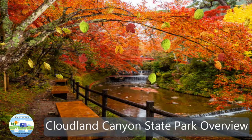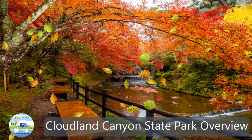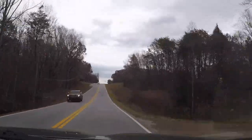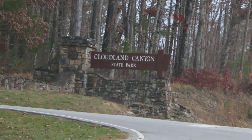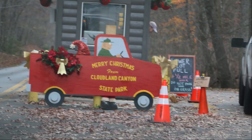Hi guys, welcome back to Kevin and Kim Outdoor Adventures. Today we're doing an overview of Cloudland Canyon State Park in Georgia. It is a beautiful park with lots of things to do. As with any state park, you come in and register to use the park.